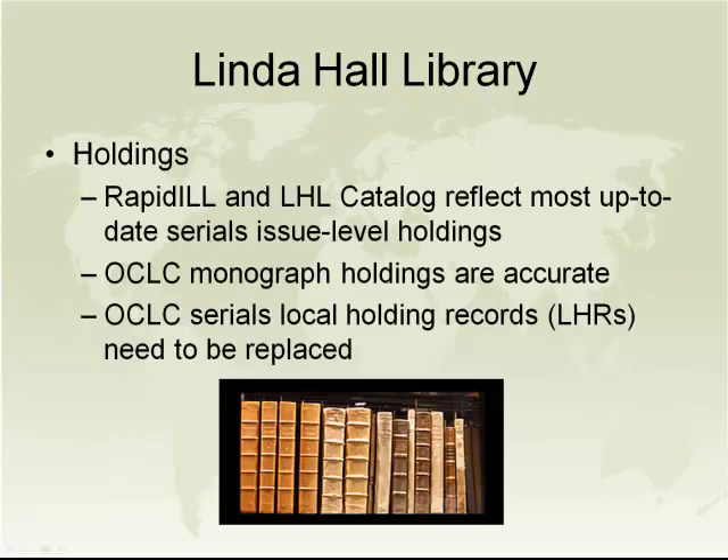The Linda Hall Library's holdings are reflected in the ILL and the Linda Hall Library Catalog. These comprise the most up-to-date serials and issue-level holdings available. Holdings are also reflected in OCLC, and those are accurate. Our serials holdings records in OCLC need to be replaced — it is a project scheduled to happen in 2013, before the end of the year.